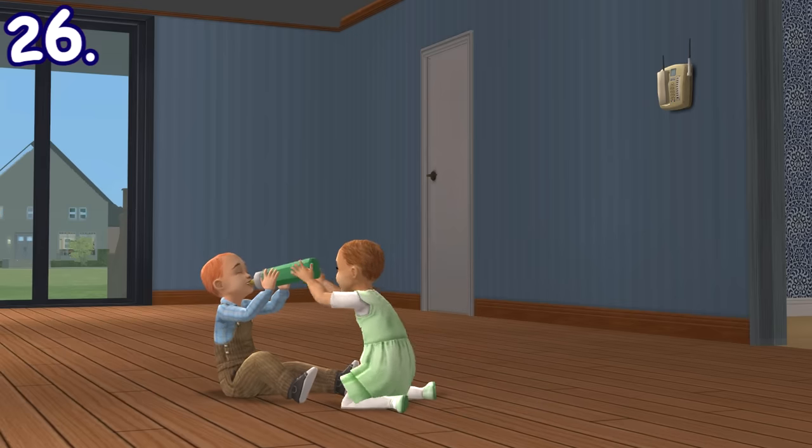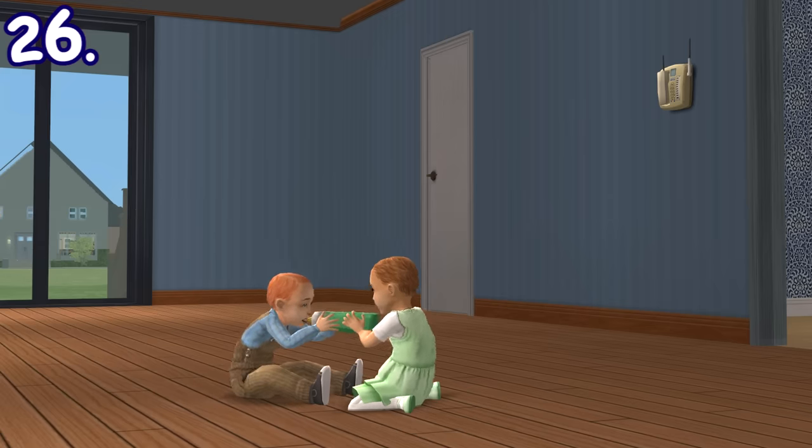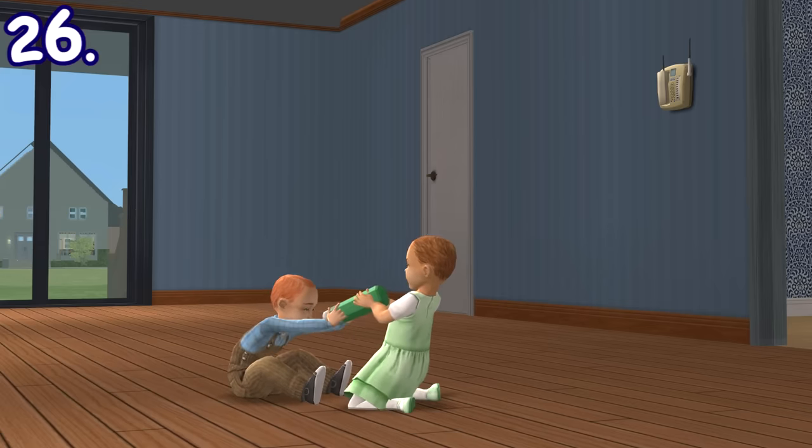If there are two toddlers and one of them is drinking a bottle of milk, the other could steal their bottle. The toddler whose bottle was stolen will then proceed to try to get it back.